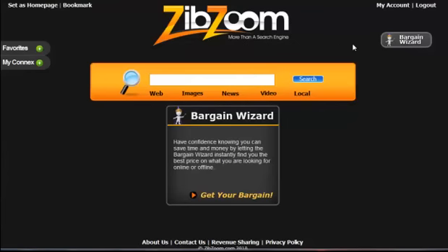And then over here you see the Bargain Wizard. Bargain Wizard is one of the most exciting new aspects of the portal. This allows you to save time and money by instantly finding the best price on what you're looking for, both online and offline.